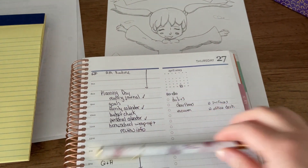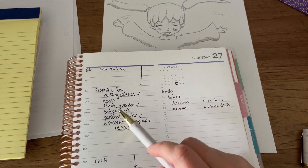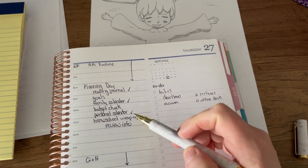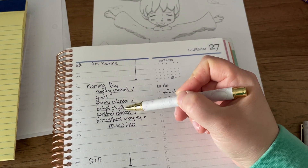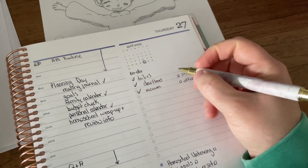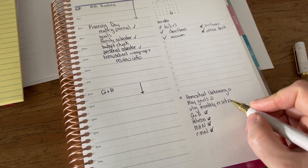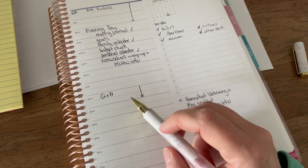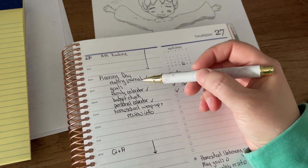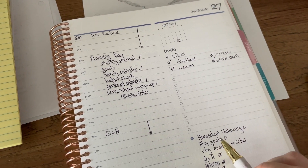Let's take a look at my list for today: I've done my AM routine, reading journal, family calendar, and personal calendar. I have not done a budget check yet, and I have not started on the homeschool wrap-up and review info. I vacuumed, cleaned off the surfaces, my office desk is clean. It's 1:15 right now so I have to get everything set up for the live stream which starts at two. Hopefully I'll have some time afterwards to do the homeschool unboxing as well as my May goals, but I'm not entirely sure that will happen.